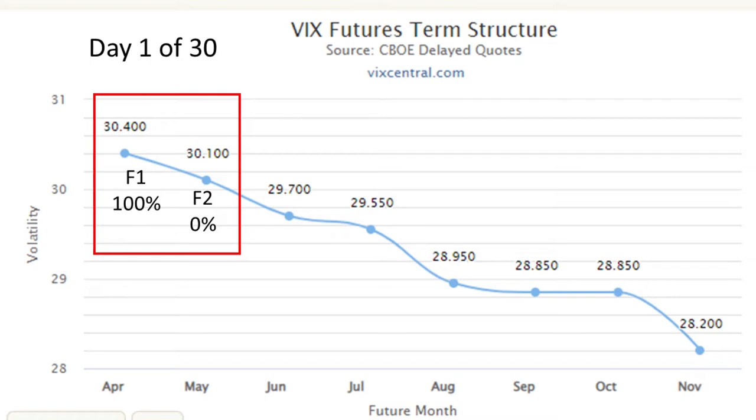So by day 10, two thirds of the position will be on F1 and one third will be on F2. By day 15, exactly the midpoint of the cycle, the index will be holding F1 and F2 in equal amounts. By day 20, the position is now one third on F1 and two thirds on F2. I think you get the idea. After day 30, F1 will disappear.